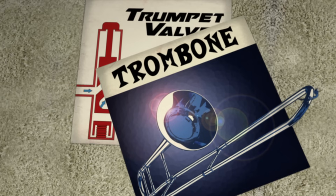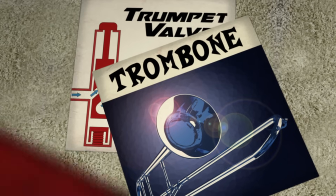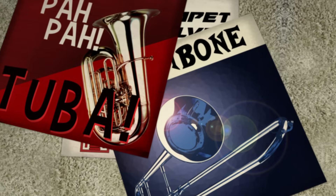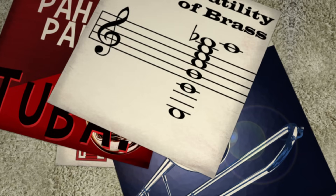Lengthening the tube stretches the vibrating air column, reducing the frequency of vibrations and resulting in a lower pitch. This is why the tuba, the largest brass instrument, is also the one capable of playing the lowest notes.